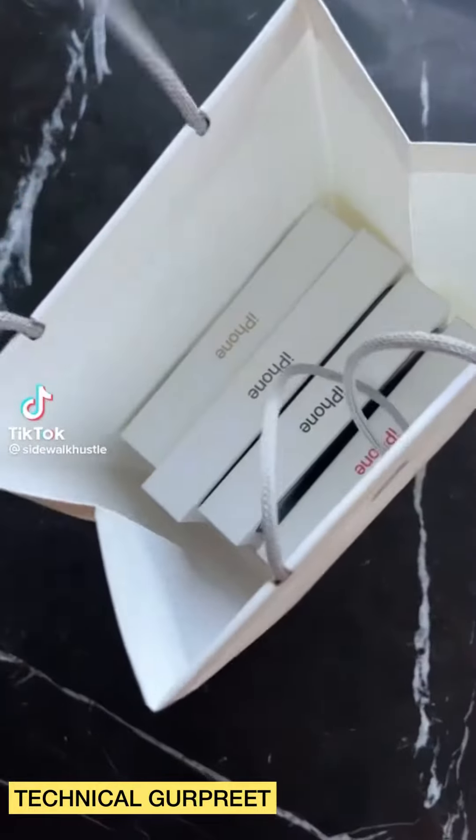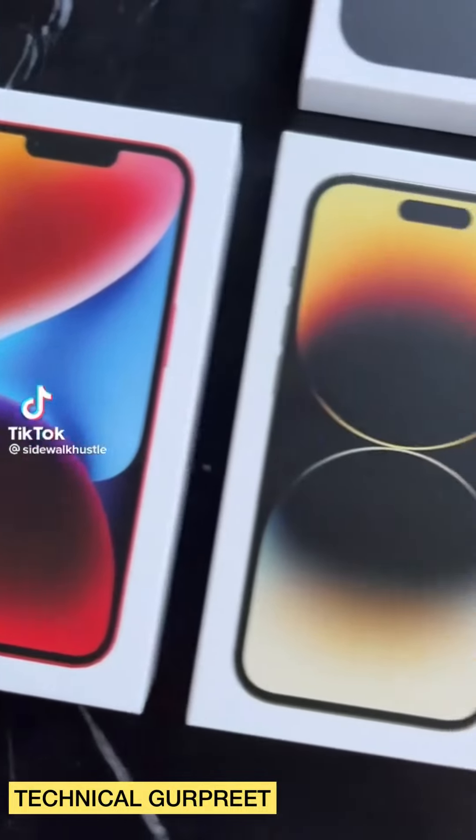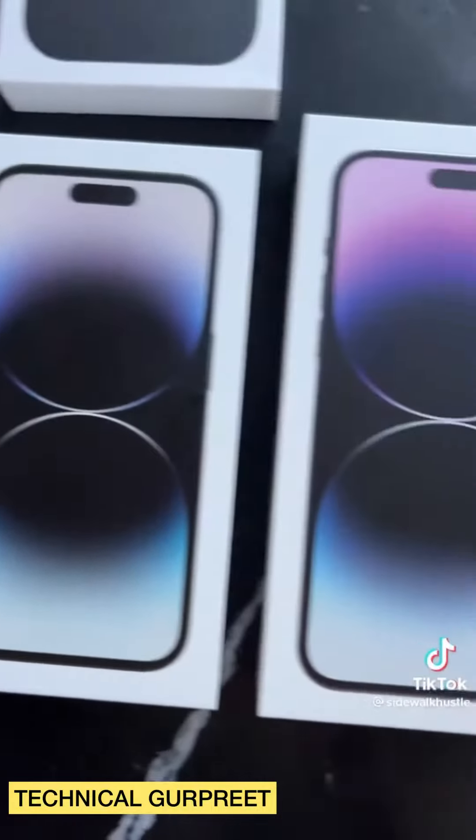Got our hands on the new Apple iPhone 14, 14 Pro and Pro Max early.